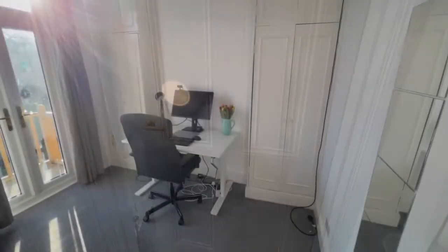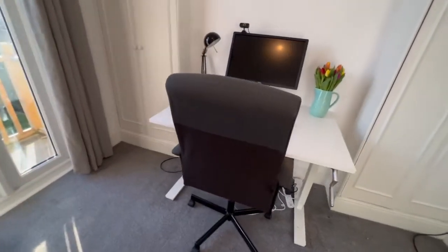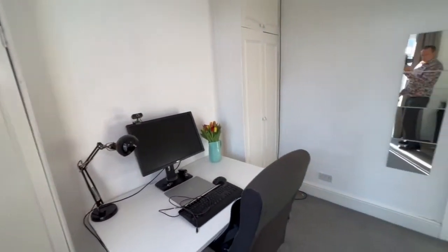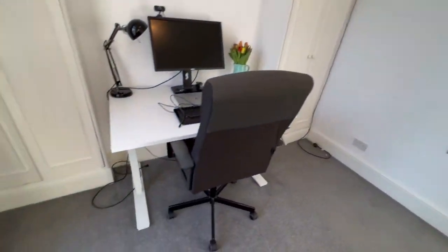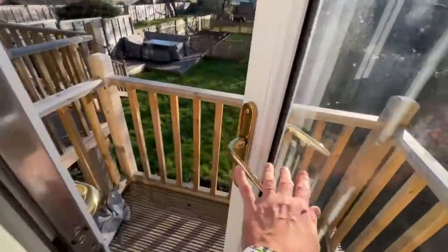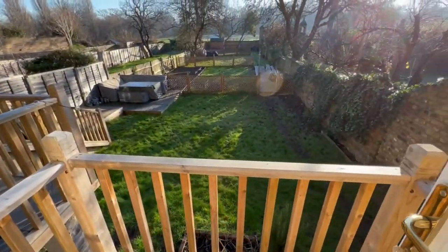This is bedroom two, which is currently used as a home office. You've got built-in wardrobes to either alcove here. Sean spins around to show us the room, and we do have this rather super wooden balcony with a really beautiful outlook over the private garden.